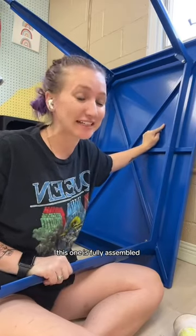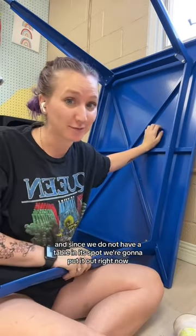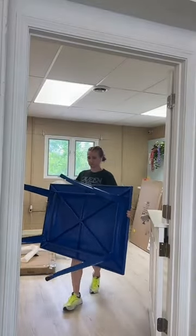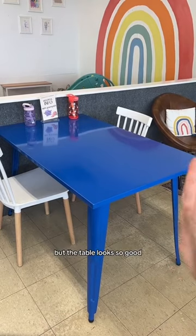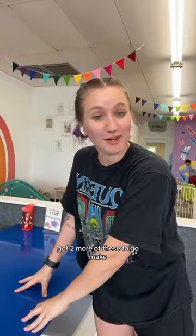This one is fully assembled, and since we do not have a table in its spot, we're going to put it out right now. We obviously don't have the chairs yet, but the table looks so good. We've got two more of these to go make.